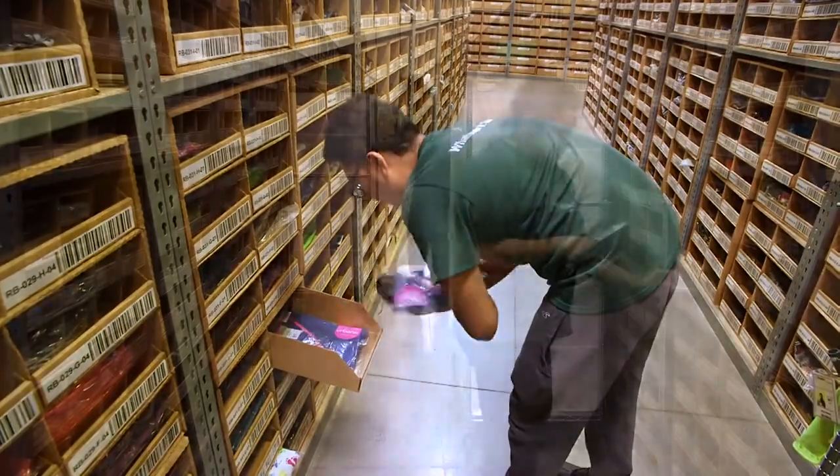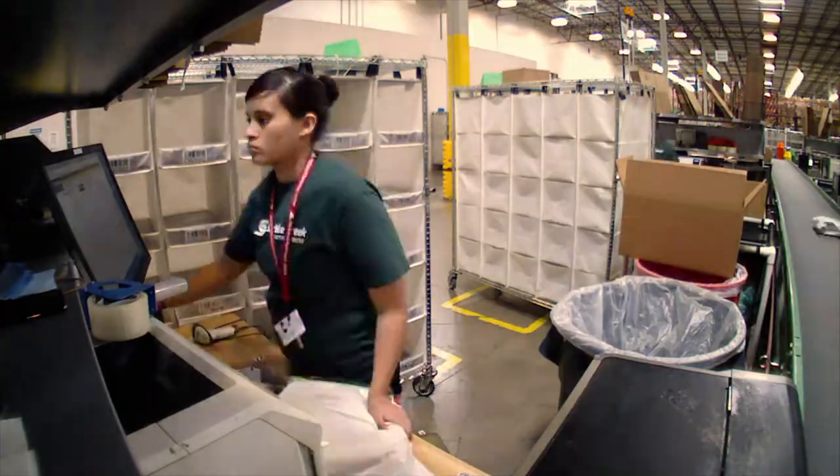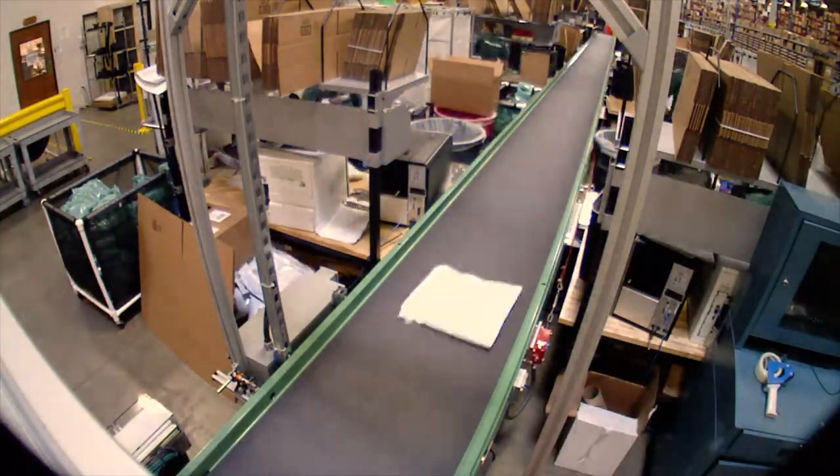Saddle Creek has proven its ability to keep up with spikes in customer demand, particularly around peak gift-giving times like the holidays, back to school, and graduation.